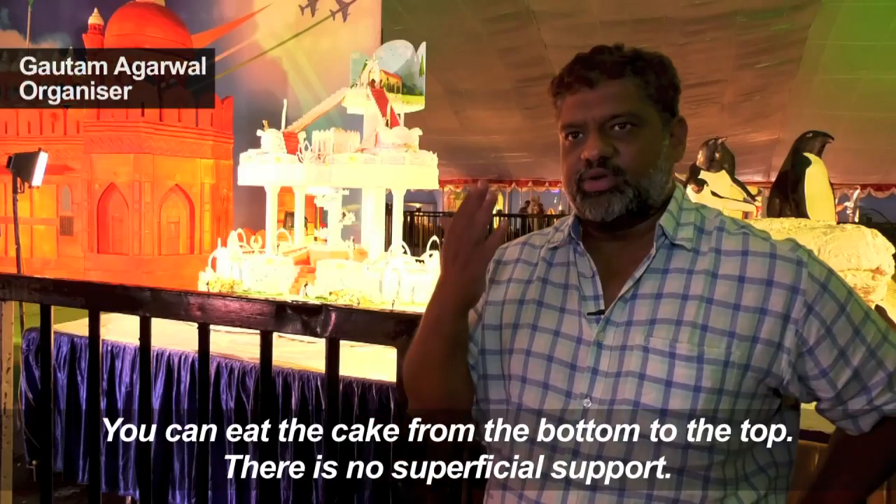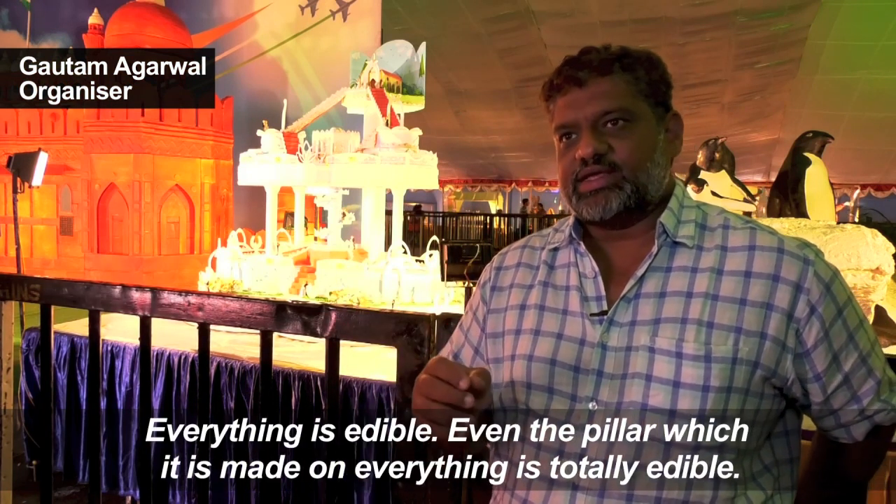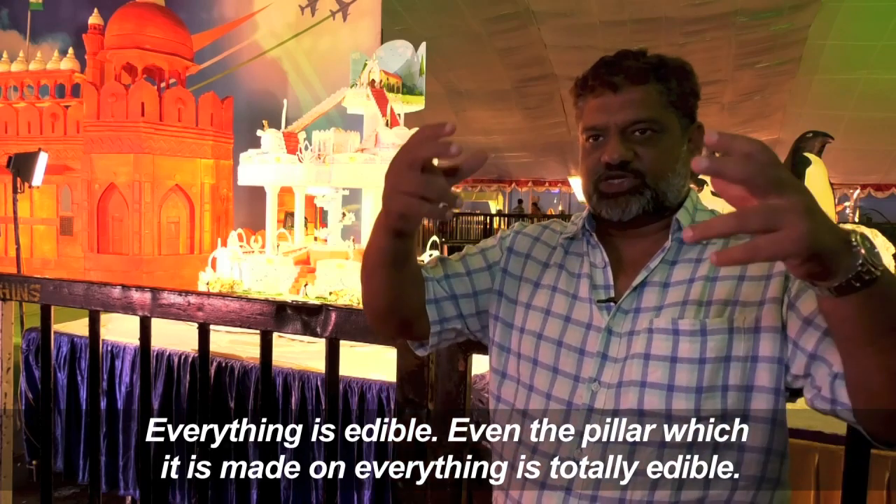You can eat the cake from the bottom till the top — there is no support or anything, there is no superficial support. Everything is edible, even the pillars which it is made on — everything is totally edible.